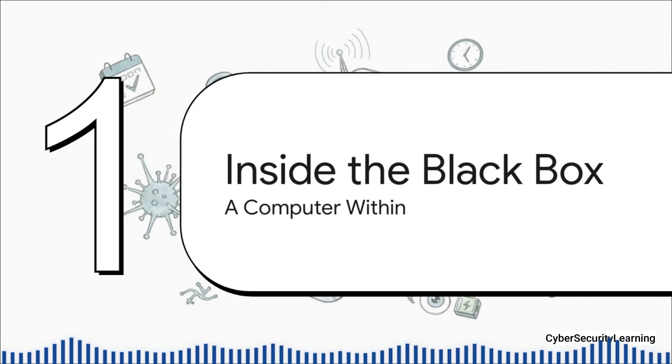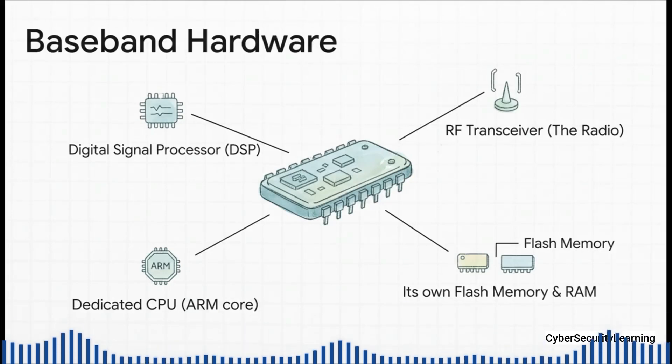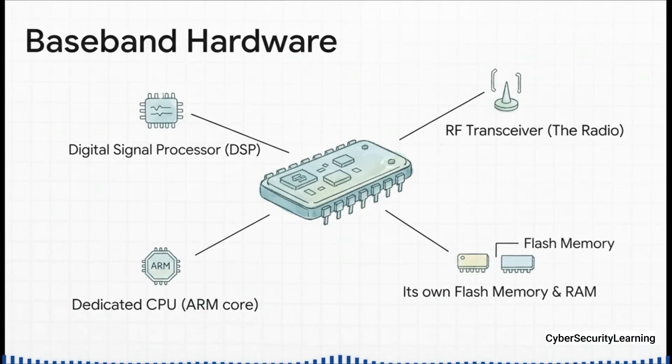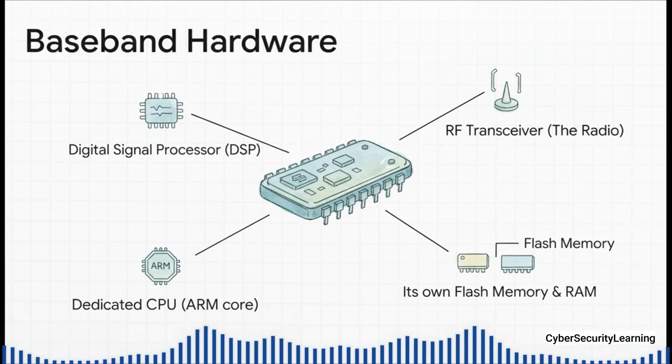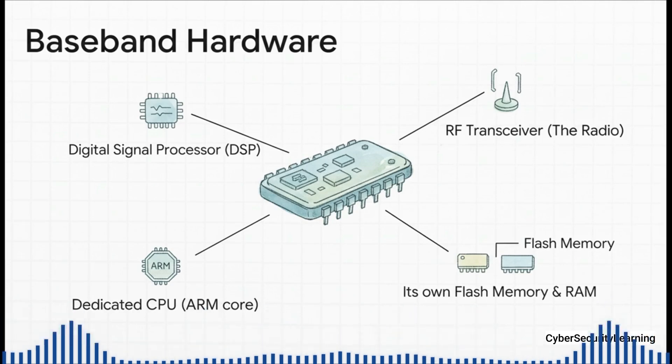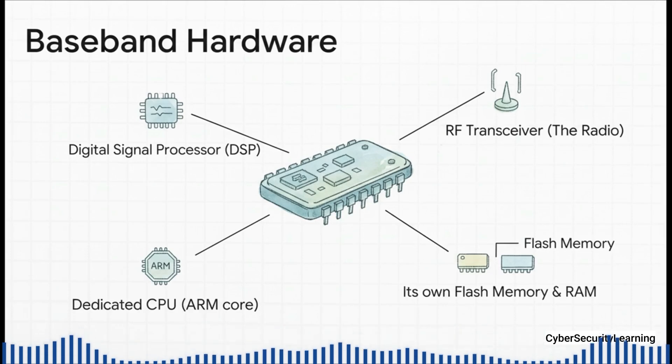When I say computer, I don't just mean a simple little chip. The baseband is a full-on, self-contained system — literally a computer within a computer, and that complexity is exactly what makes it so powerful. On the hardware side, the baseband is completely self-sufficient. It has its own digital signal processor to turn radio waves into data, an RF transceiver that acts as antenna and radio, and its very own CPU, its own RAM, and its own storage. This means the baseband isn't just borrowing power from your phone's main processor — it has its own engine and its own resources, totally separate from everything else.